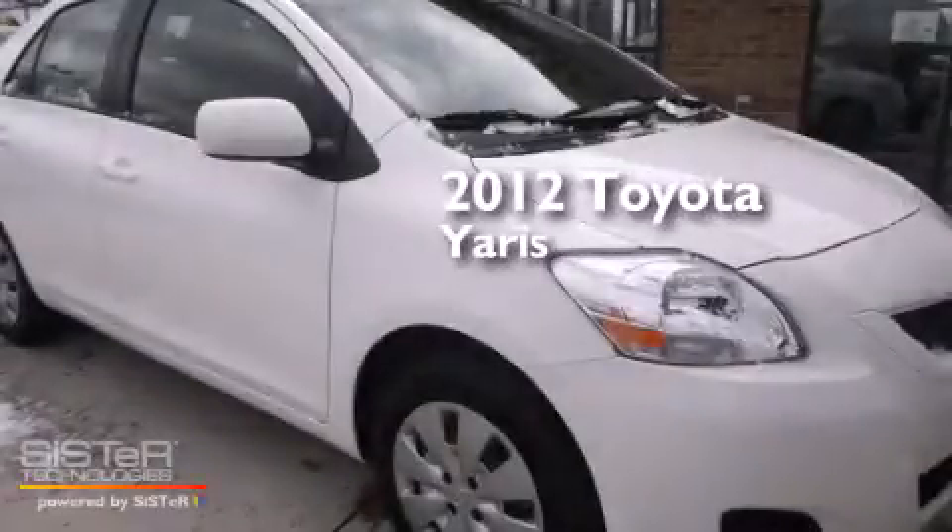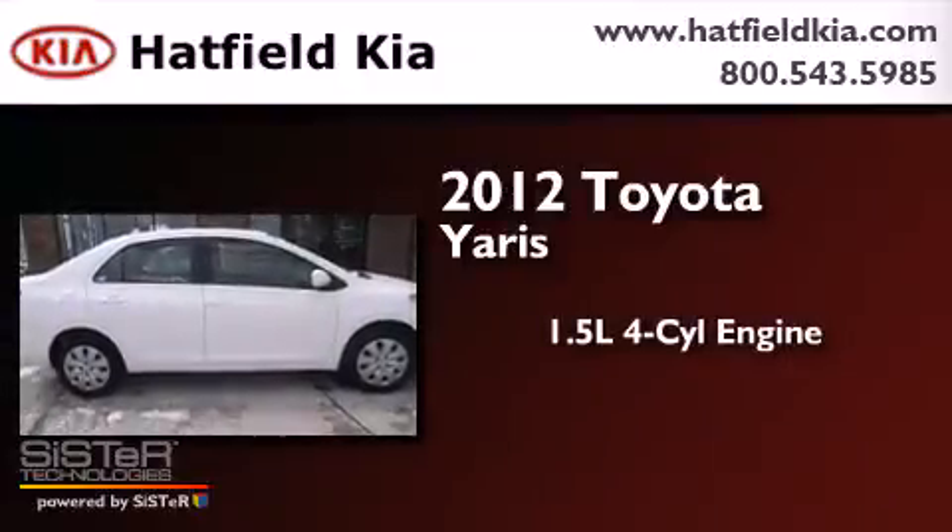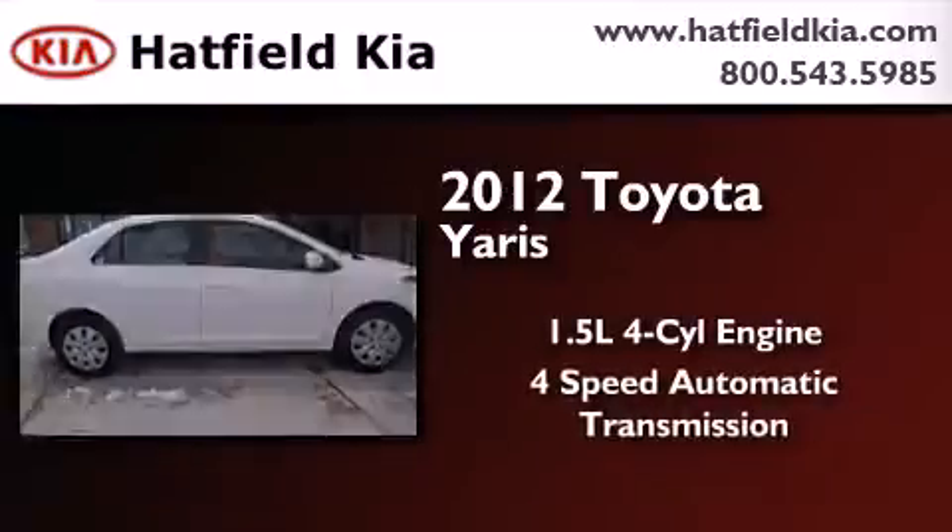This is a 2012 Toyota Yaris. It features a 1.5 liter 4-cylinder engine and a 4-speed automatic transmission.